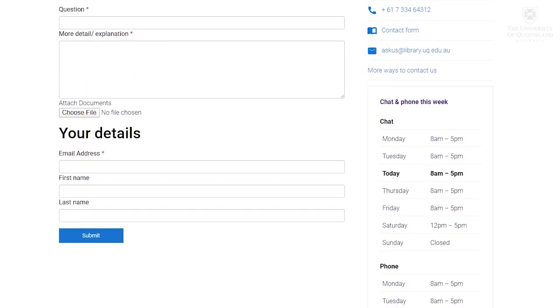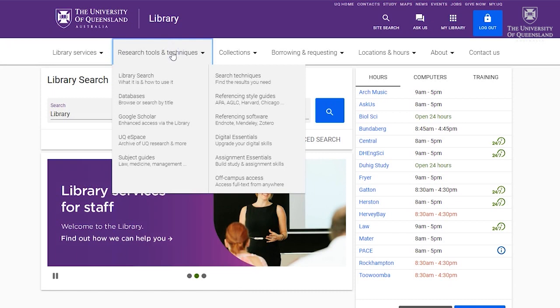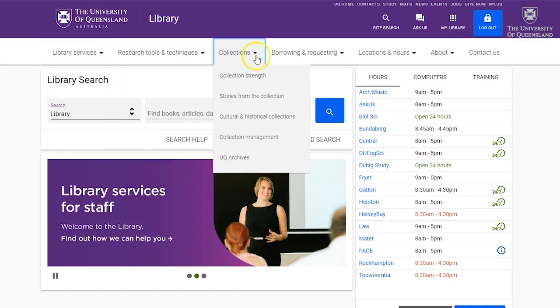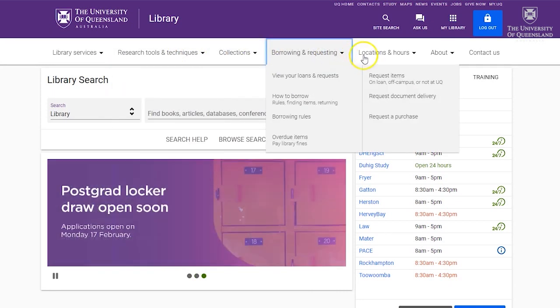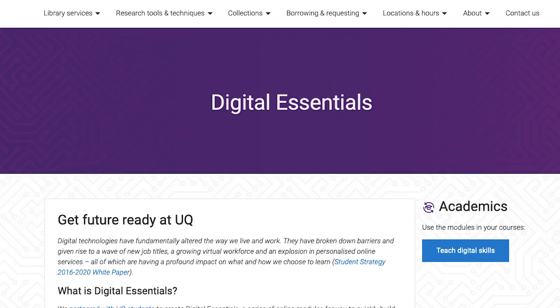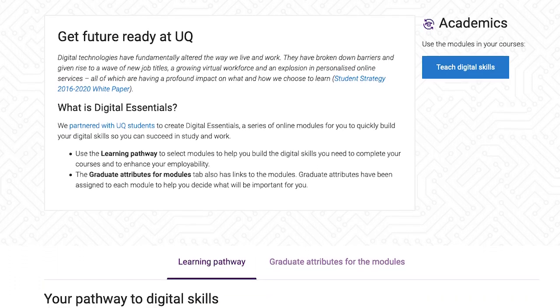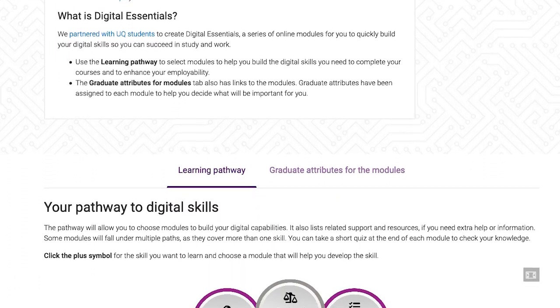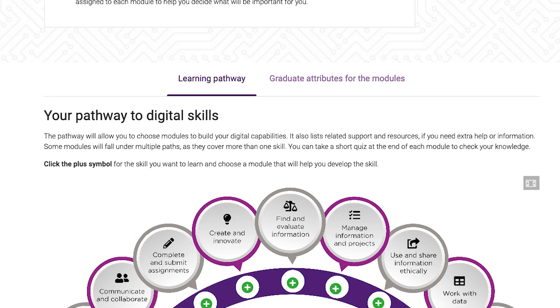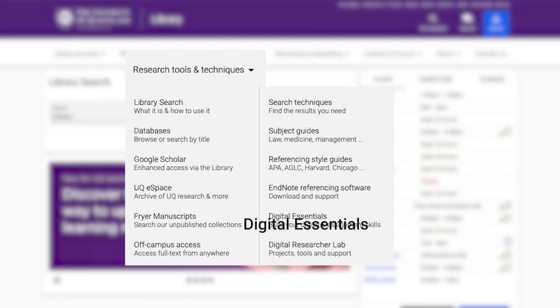You can find the answer to many of your questions on our website by browsing the menu bar. You have access to our collections and our services, so it's important you know how to get the most out of them. We recommend Digital Essentials — it's our self-paced online tutorial that will guide you through everything you should know about using the library. Access Digital Essentials via the Library page under Research Tools and Techniques.